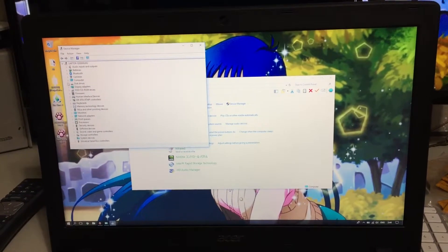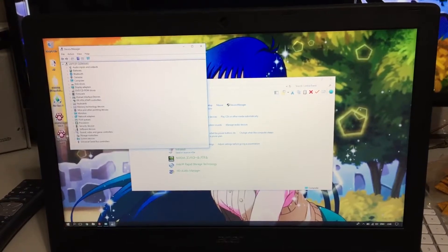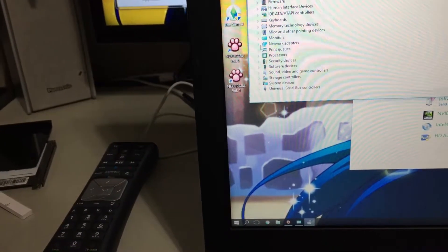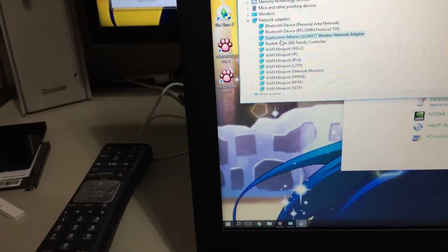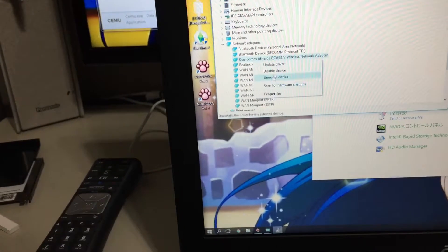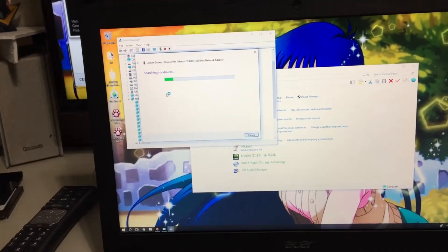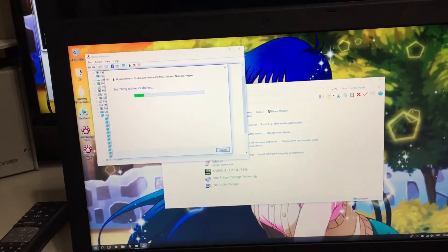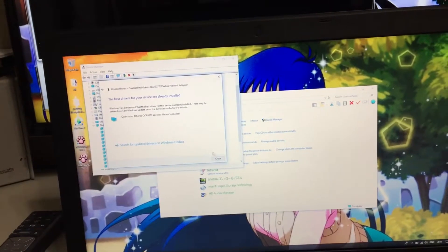So what is this thing's Wi-Fi adapter? Let me find it — I haven't had to do this in a while so I don't know exactly where to look. There it is. Okay, so it's a Qualcomm adapter. Let's see if there are any new drivers... there are no drivers available.